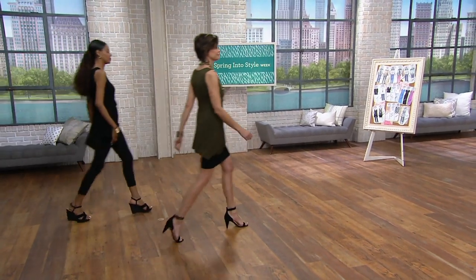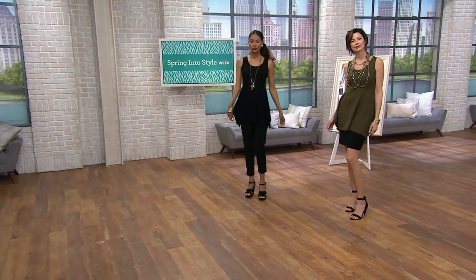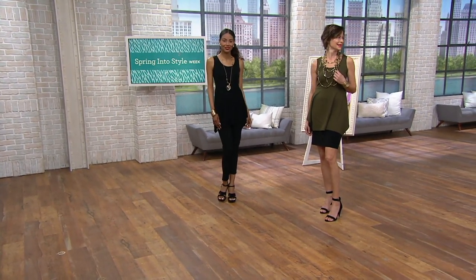This is one of my favorite tops. This is a reorder top, by the way. It is stunning — I love this top and it's going fast.